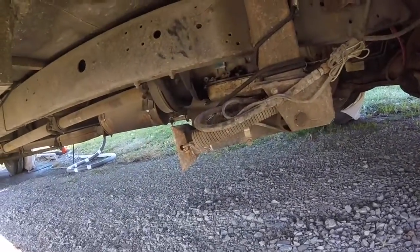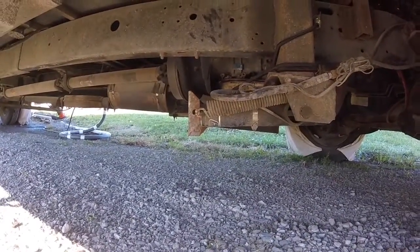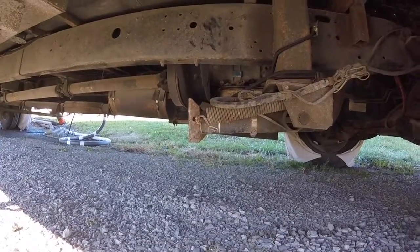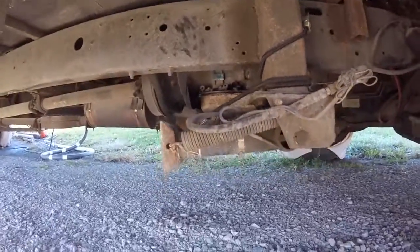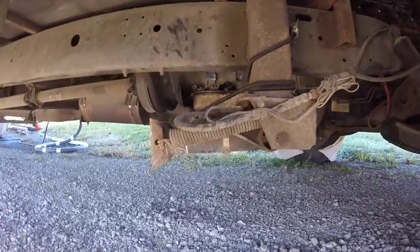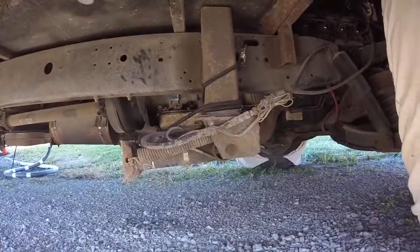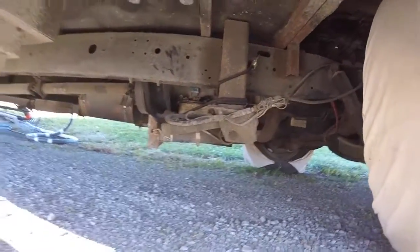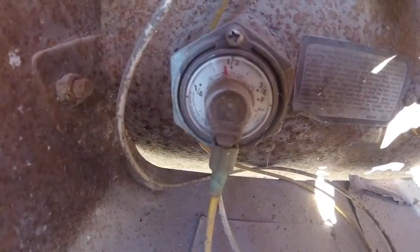Also guys, I have a broke jack spring. I've got a bungee holding it up — it's supposed to have another big spring like this one. There's another one on the other side; I already took it off because it broke in half. So I use this bungee to keep it all the way up because it kind of droops with just one spring. One more thing to do.